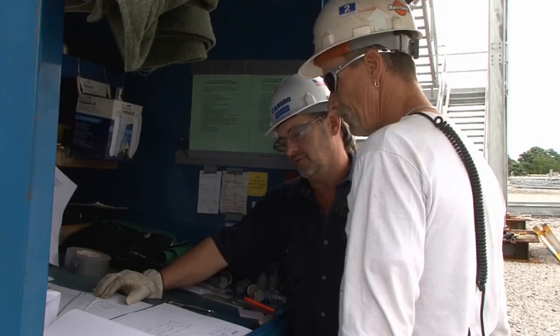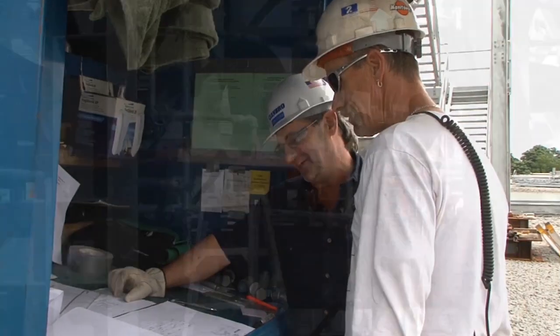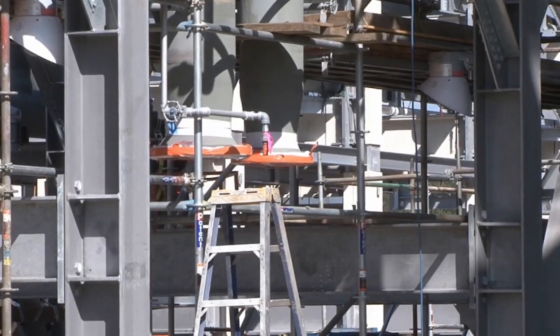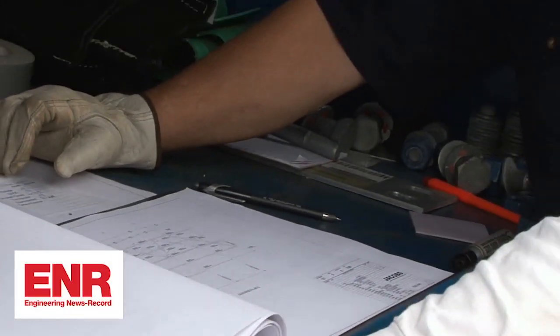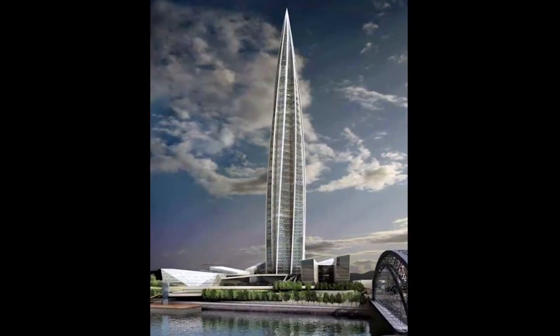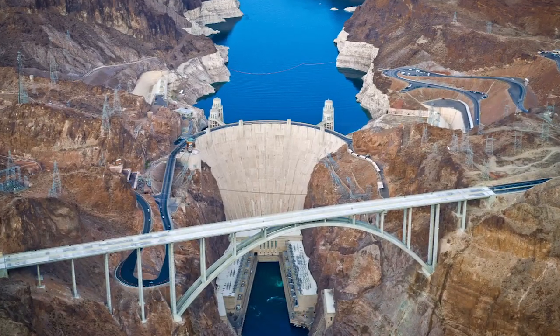With Bentley, you can gain the competitive edge you need — from reducing project risk to improving productivity and safety throughout the construction lifecycle. These are just a few of the reasons why 88 of the ENR top 100 contractors are Bentley users. And for more than 30 years, Bentley has helped teams like yours collaborate, design, and construct the world's greatest infrastructure.